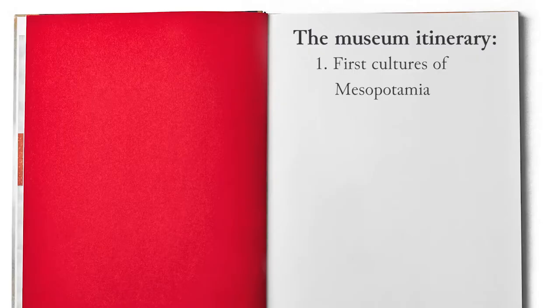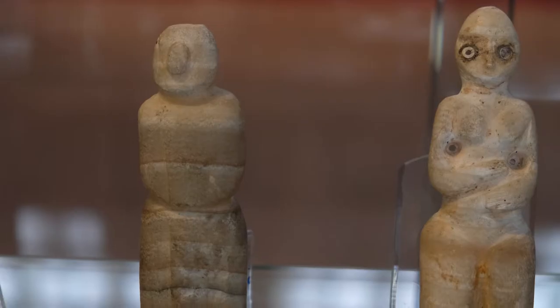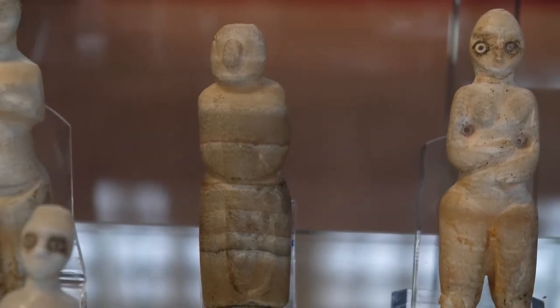The museum itinerary, chronologically ordered, begins on the first floor, where the first sculptures of Mesopotamia are put on display. The oldest artifacts come from the northern area of the country, such as the skull of Neanderthal men from Shanidar. The Neolithic period sees the rise of settled villages and a flourishing ceramic production, but also the spread of a rich production of zoomorphic and anthropomorphic terracottas and figurines, realized by the so-called Hassuna, Samarra, and Halaf cultures.